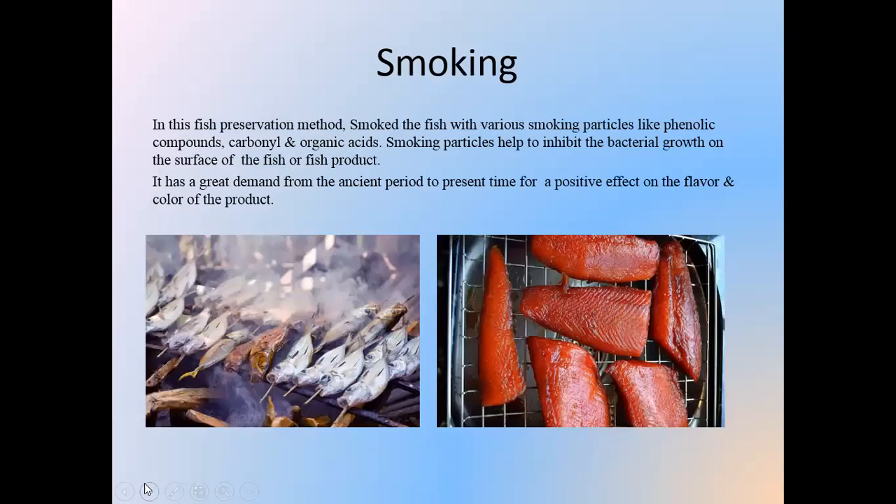Smoking is another preservation method where fish is smoked with various smoking particles like phenolic compounds, carbonyl compounds, and organic acids, which enhance the quality of the fish. Smoking particles help to inhibit bacterial growth on the surface of the fish or fish product. It has great demand from ancient times to the present for its positive effect on the flavor and color of the product.